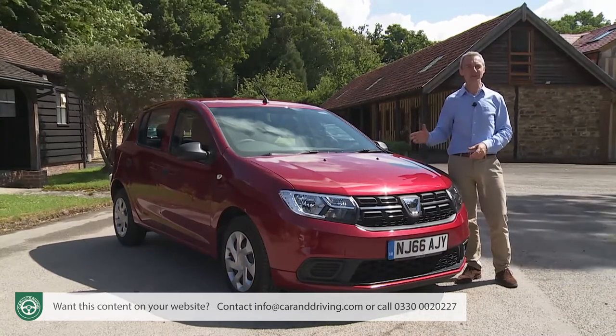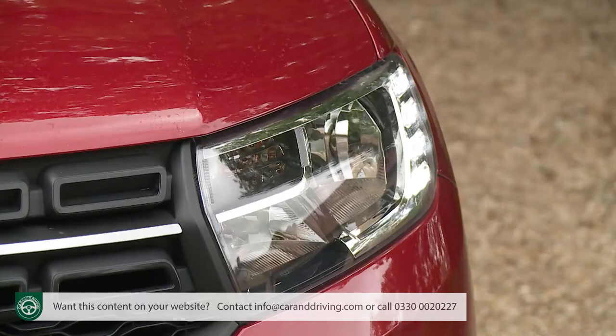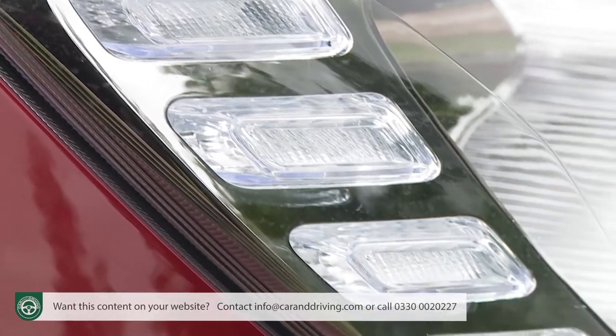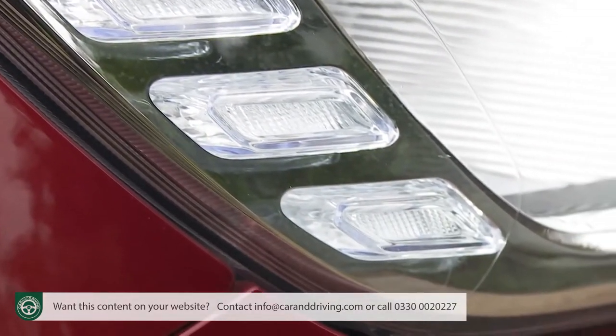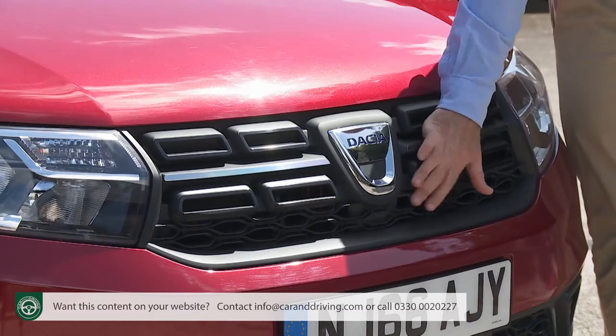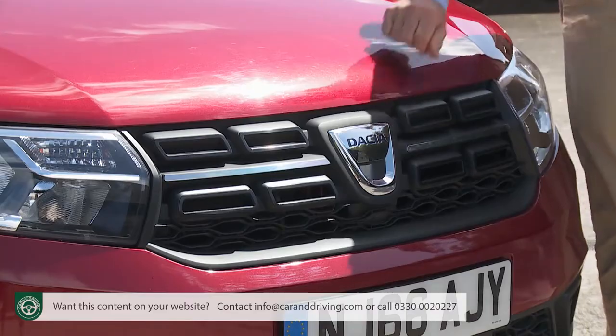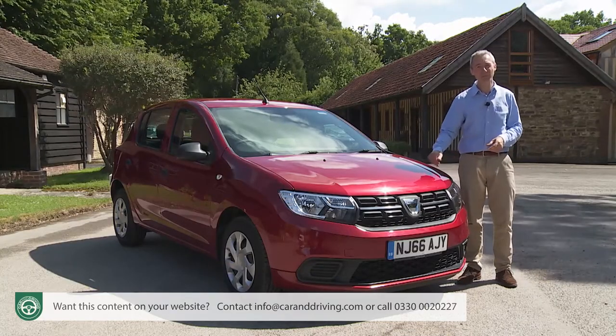The recent changes are most evident at the front, where new double-optic headlights borrowed from the brand's Duster SUV incorporate LED daytime running lights featuring a pattern of four stacked rectangles. These flank a restyled grille featuring a honeycomb design and chromed bars flowing out from the central badge. Lower down, there's a sharper, more chiselled bumper.